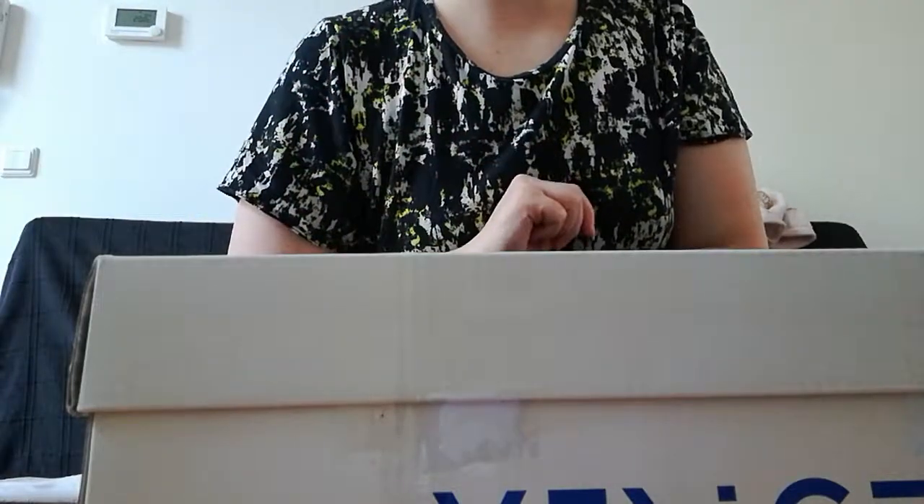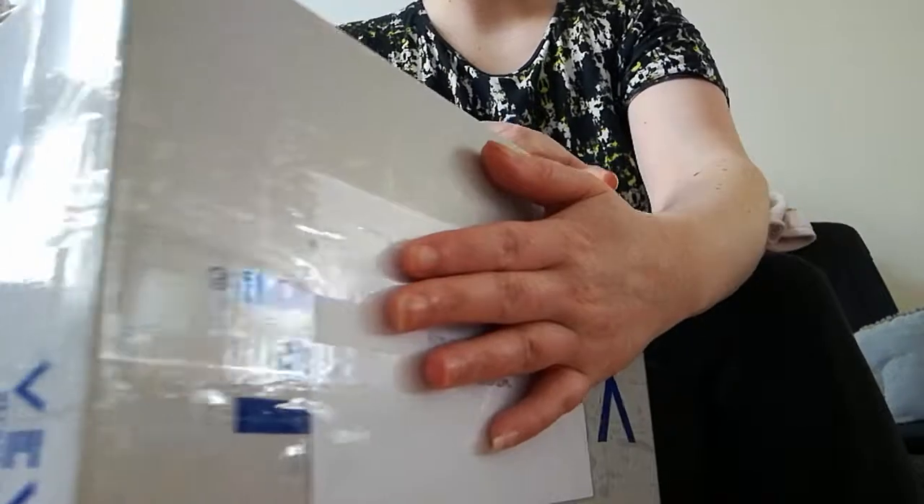Hey everyone, so today I received a few packages, so I'm just going to open them up. Package number one — it's the smallest package and it's going to be a little project for me to fix.